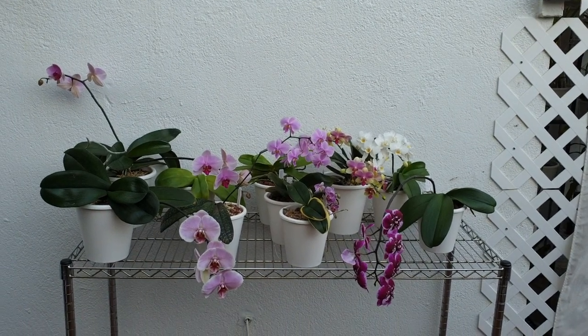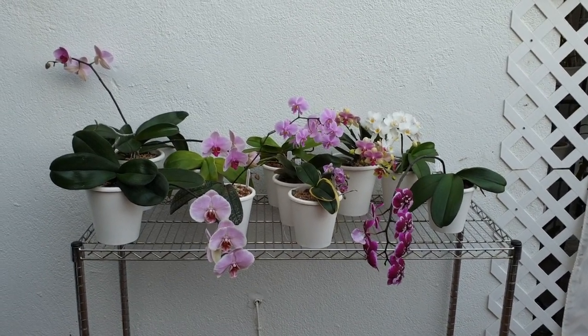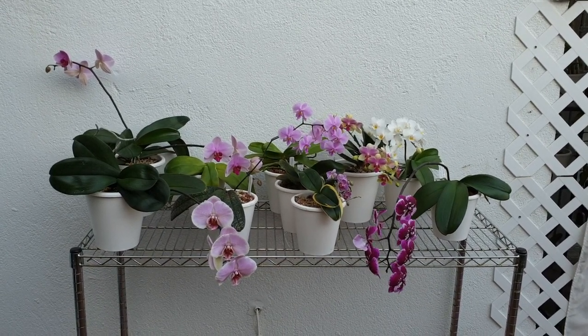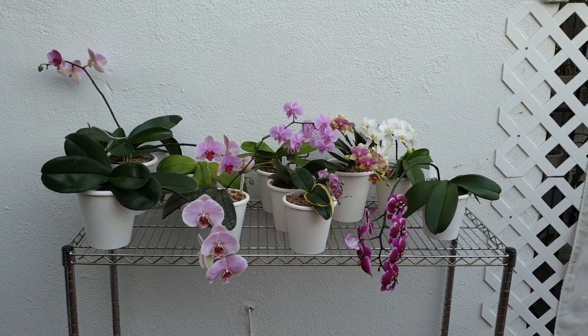Surprise! Hello everybody. It is later, almost early evening — late afternoon. The sun is about to set, and I was cleaning my Phalaenopsis leaves. This is a perfect time. I don't have to rush or worry about the heat, and I thought...